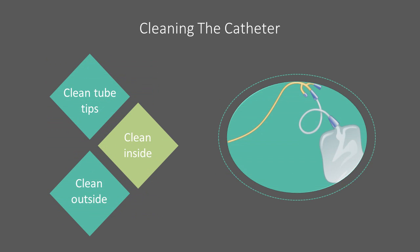In addition to cleaning the body, cleaning the catheter itself is also important. Each time you attach the tube, clean the tip of the tube with an alcohol swab. Also, clean inside the drainage bags daily. Wash with liquid detergent and warm water, rinse with cool water, and hang to dry.